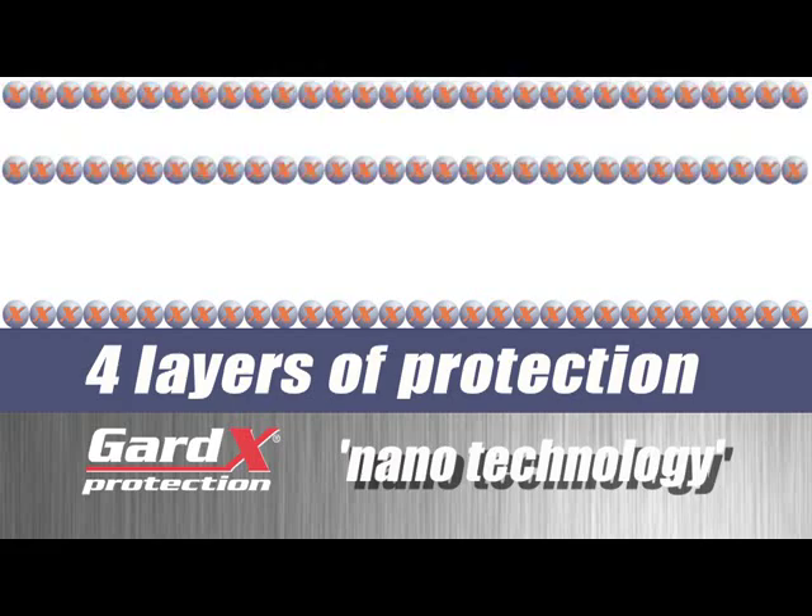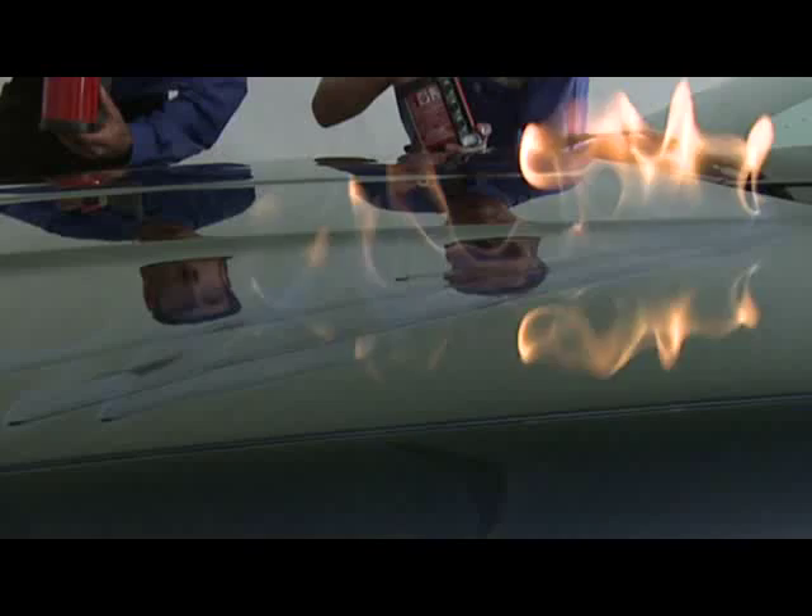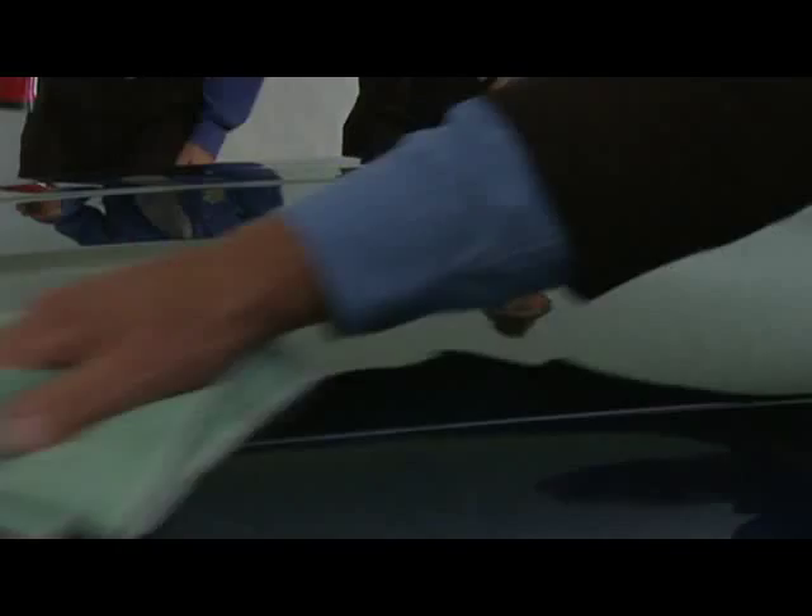Wash after wash, once applied, the paint protection is remarkable. Just look at this demonstration. Neat petrol has been applied to the paintwork of this new car and set alight. When the flames have burnt out, the GARDEX protected paintwork is completely unmarked.